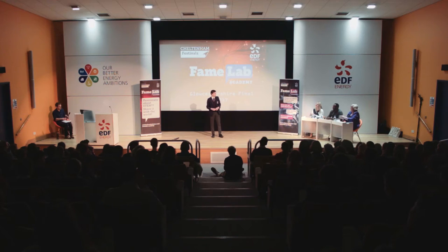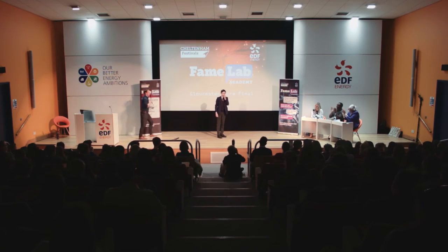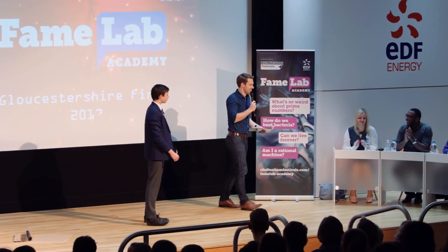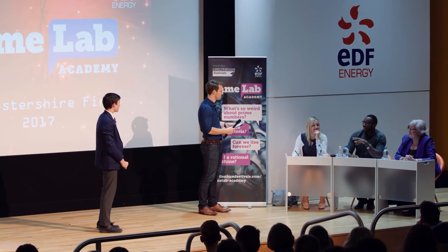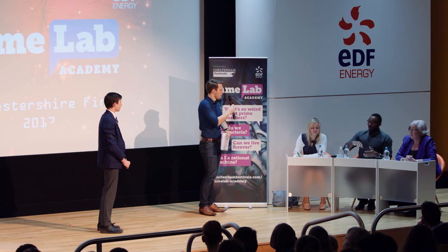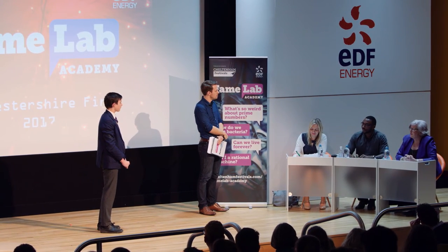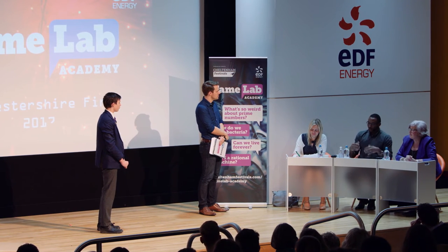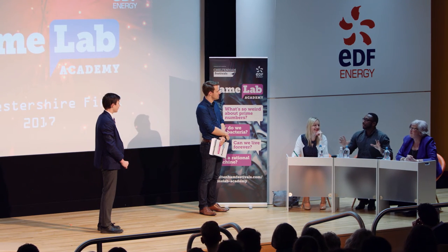Thank you. Well done, James. That was brilliant. I really like the way that you used your props to enhance the content that you were delivering — absolutely fantastic use of the props. And I learned stuff about geckos I didn't know before. At the very end, I had these visions of like human Spider-Man, basically, just climbing up walls and everything like that.